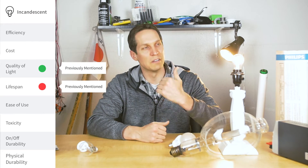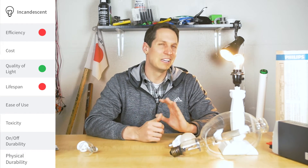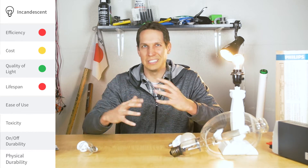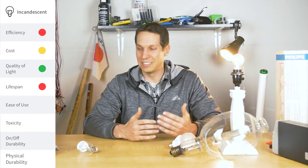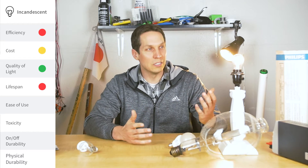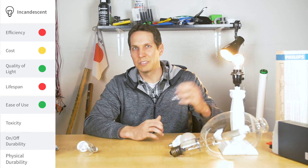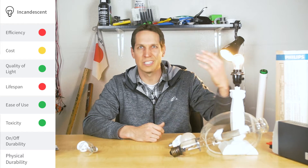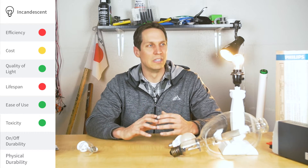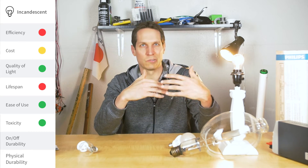For the incandescent: efficiency — they're absolutely terrible, the worst of all options. Cost — they're actually pretty cheap to make, but they're getting more expensive because they're becoming illegal and more niche, so the price is going up. In some cases, this bulb was actually more expensive than some LEDs. Ease of use — very easy, it's just a resistor. Toxicity — nothing too bad; got some tungsten and glass but nothing actually toxic. On-off durability — kind of a weird one, but it's how frequently you can turn it on and off and whether that causes problems.